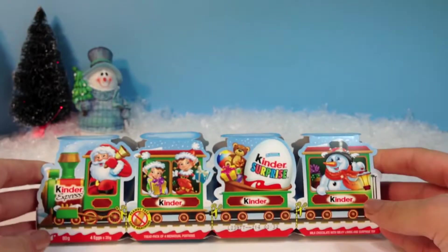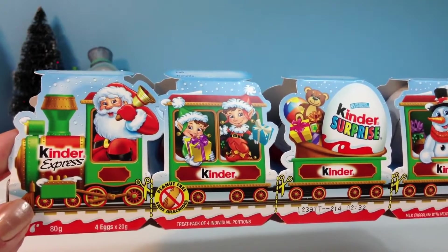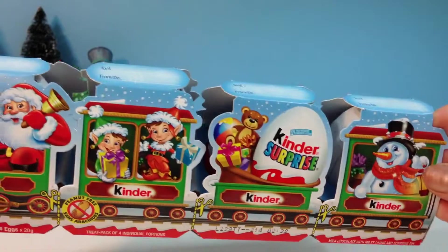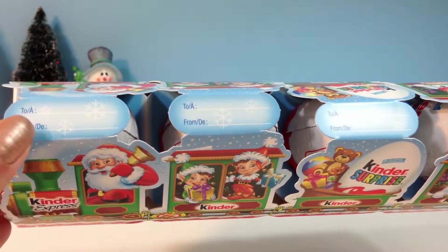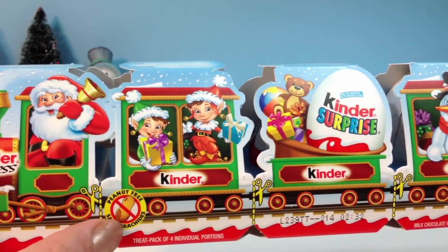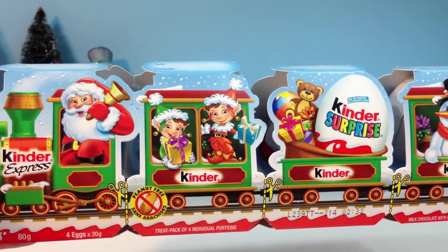Here are the four eggs. There are Santa Claus, Elves, Teddy Bears with a Kinder Surprise, and a Snowman. There are four boxes and you can also gift them to someone. There's a to and from label. You can cut along here. Also, it's peanut free. Let's see what's inside.